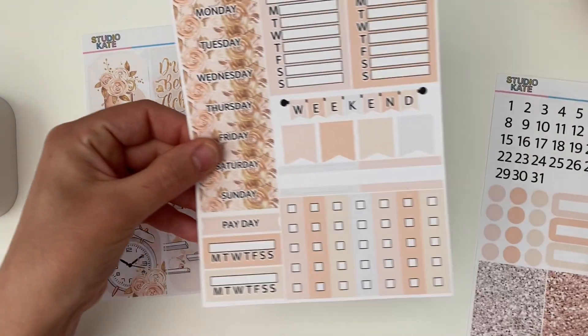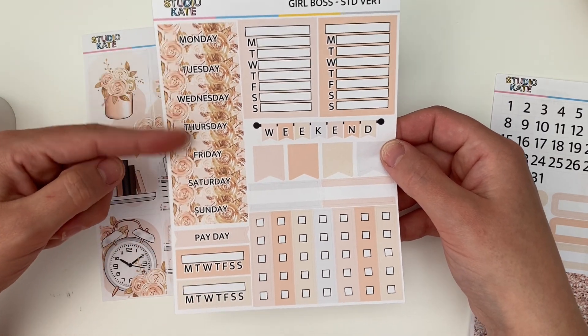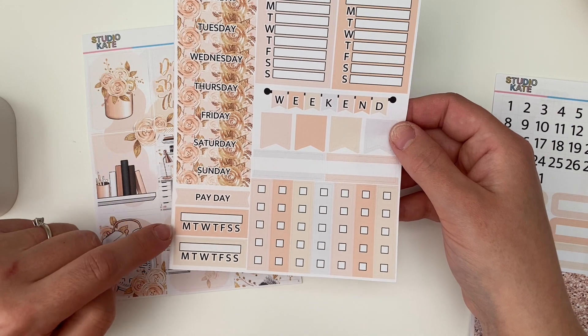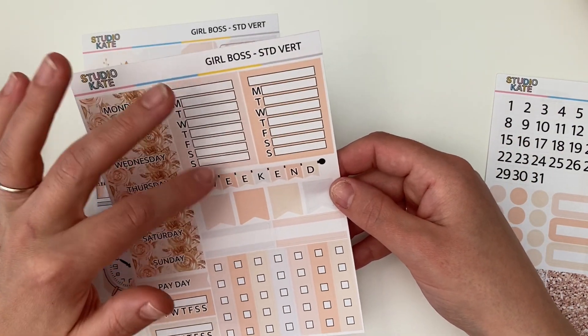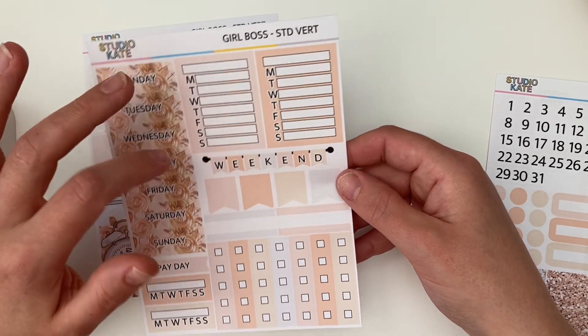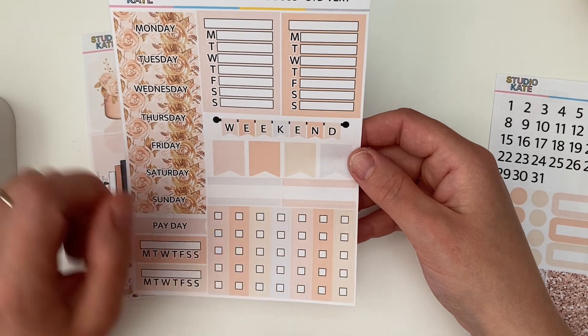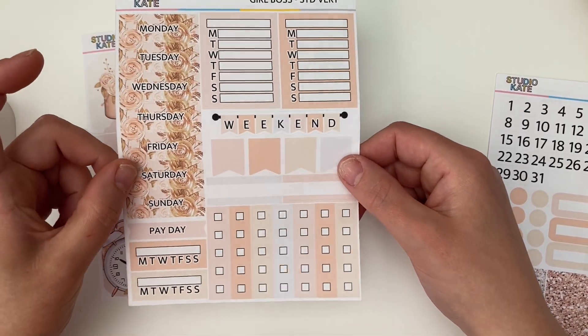Page two we have these beautiful date covers, a payday sticker, a couple of habit trackers, some weekly trackers — I like to track my meals in here — a weekend banner, some little flags, a couple of little appointment labels, and your checklists.